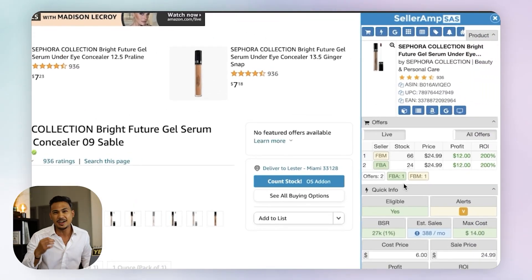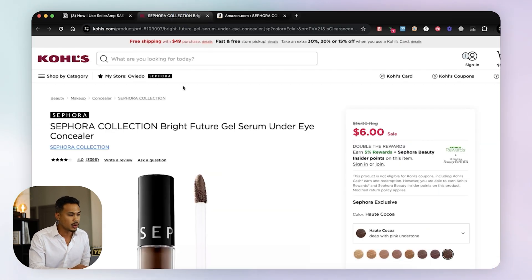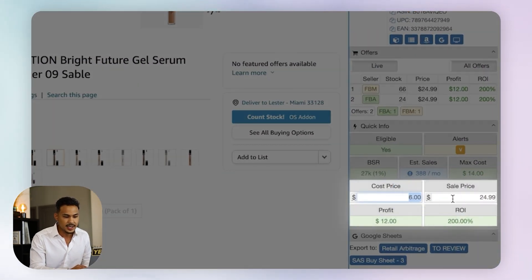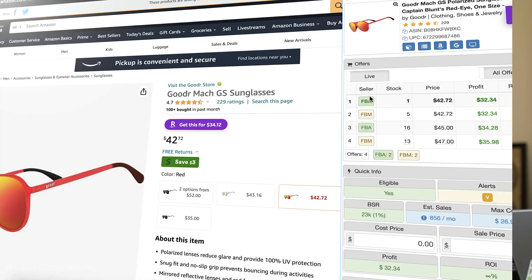I want to show you what's possible when you start finding profitable products with SellerAmp. We have a product from Sephora Collection that we sourced from Kohl's — it's on sale for $6, normally $15. We put the cost price at $6. Its sell price is $24.99, so that's profiting $12, which is a 200% ROI. SellerAmp is a Google Chrome extension, shown on the right side of my screen.